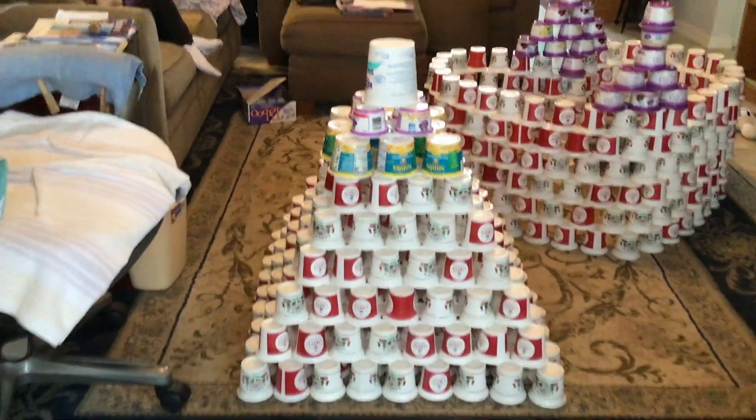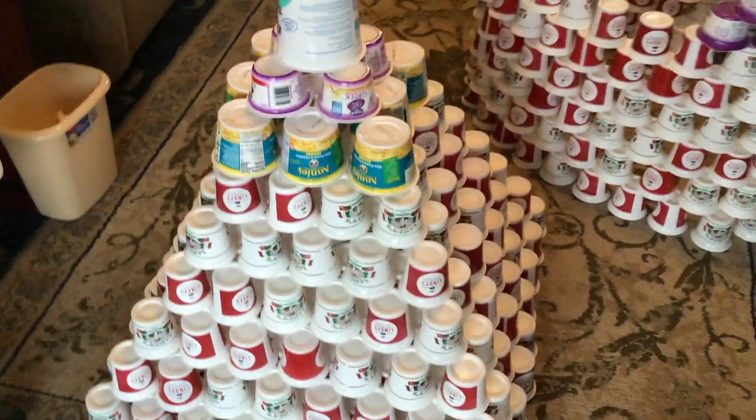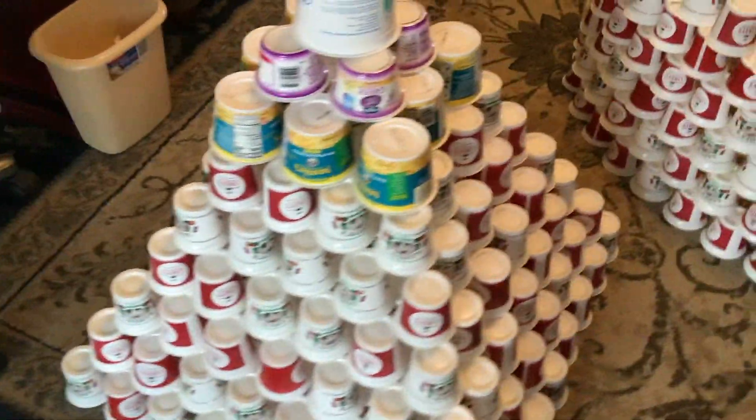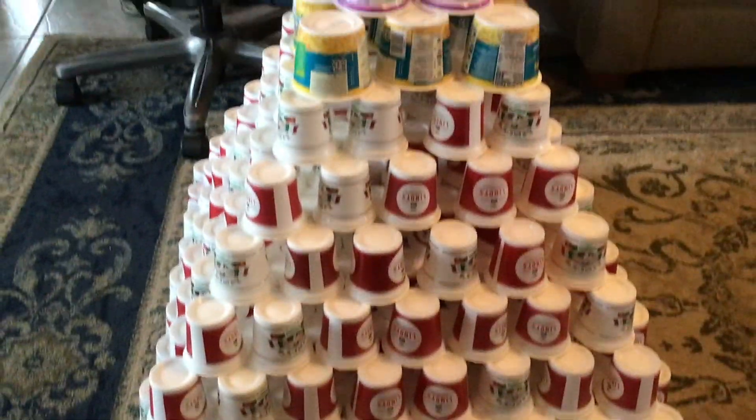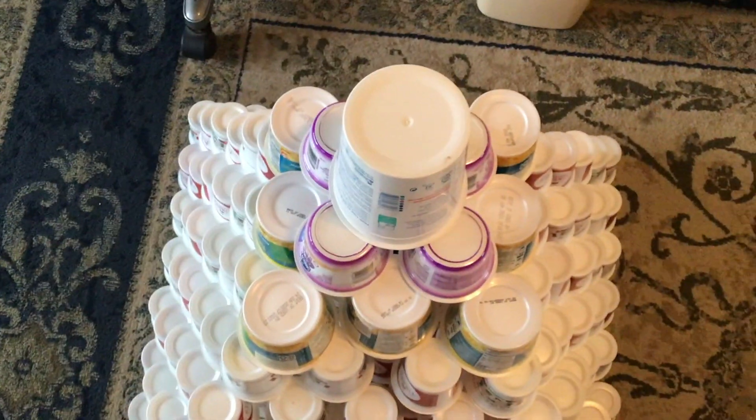This is the Pyramid Tower. Finley first had a setback when he didn't have enough cups, so he decided to change it up a little bit. He went Lindy's, mac and cheese, yogurt, then the biggest one he could find. That's the Pyramid Tower by Finley.